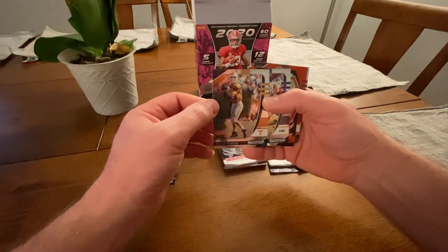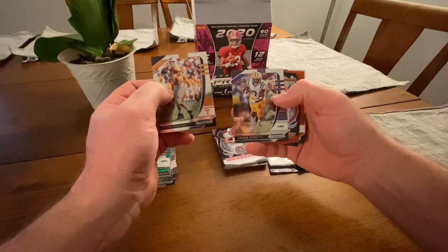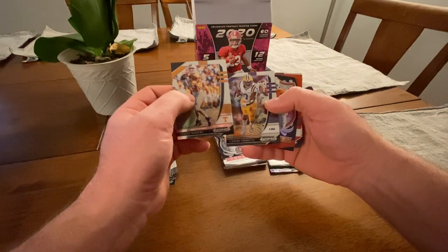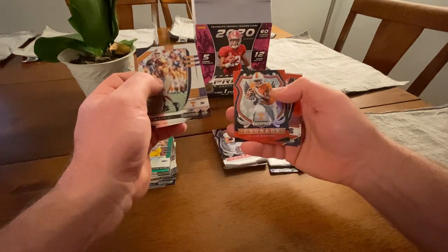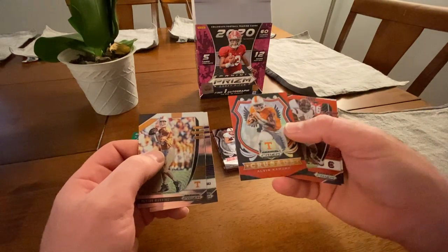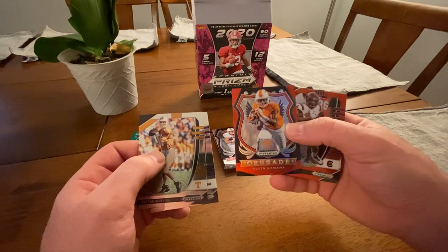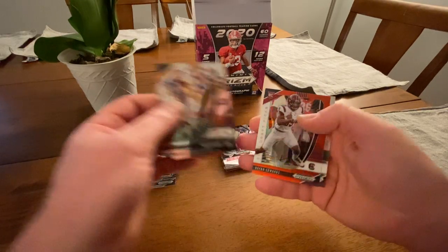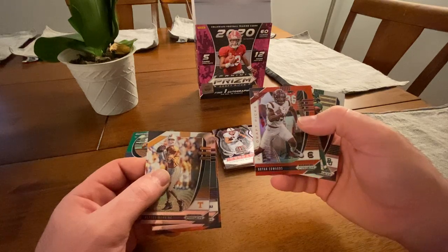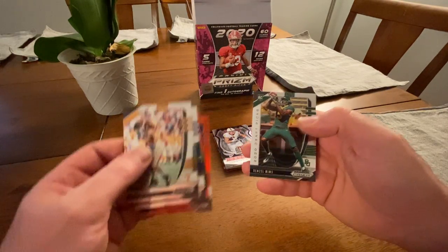Peyton Manning! There's a Peyton Manning card. Leonard Fournette, Leonard Fournette Crusades — I think that's a red parallel. Crusades for Alvin Kamara. There's a red parallel for Brian Edwards rookie card, and then Denzel Mims rookie.